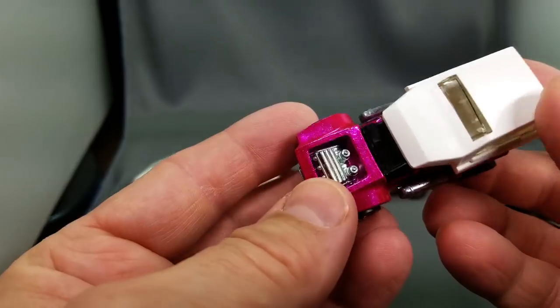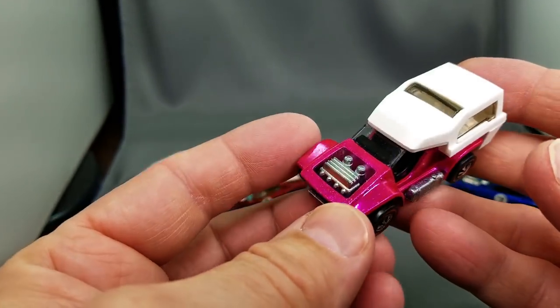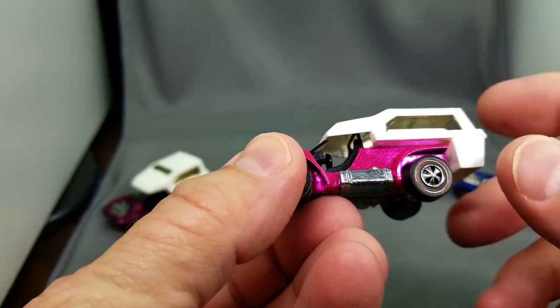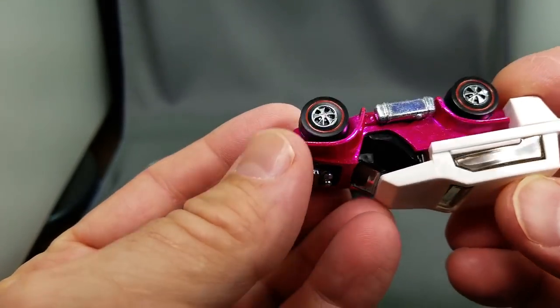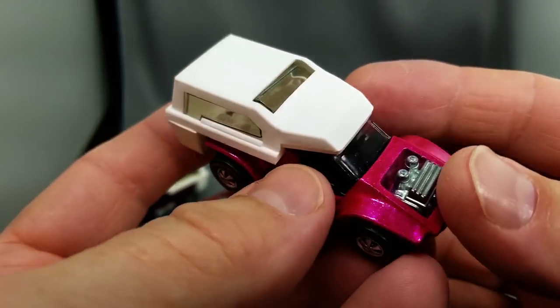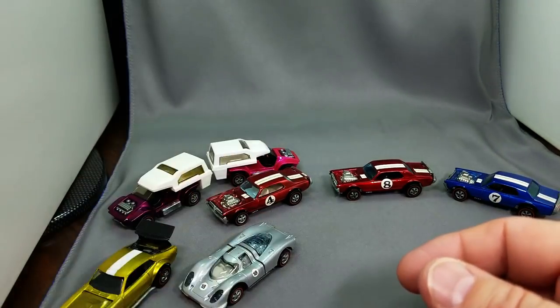This one was a blister pack pull and it is in perfect condition. It's got light toning on it, so in natural light it's not quite as bright as it could be, but look at that — never touched. Perfect wheels, perfect top, perfect engine. This thing is a beauty and it is a blister pack pull that I took from a beat-up blister pack. I love to take cars out of blister packs.